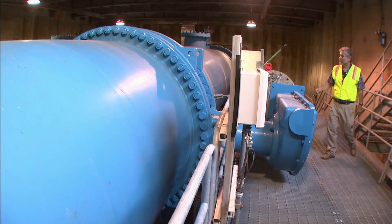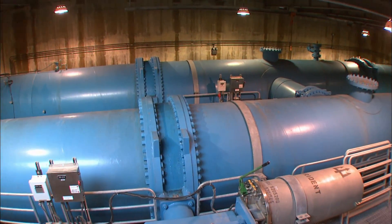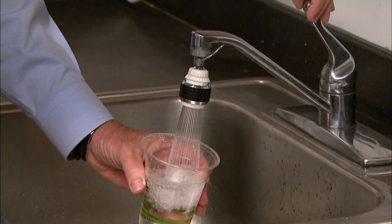One of the primary goals of the Water System Improvement Program is to ensure that within 24 hours after a major earthquake, we will be able to deliver water to the customers.